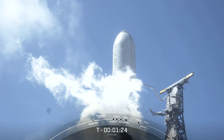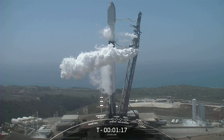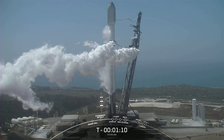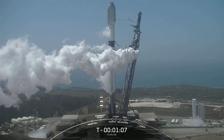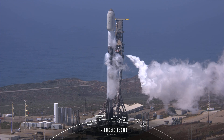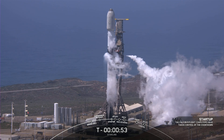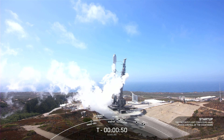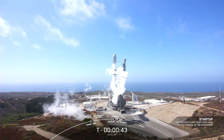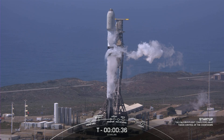Today marks SpaceX's 174th overall mission and the 10th flight of the booster that you see on screen. In just a few moments, Falcon 9 will be in startup and the internal flight computers will take over the countdown. Falcon 9 is in startup. The launch director has given that final go for launch — let's watch Falcon 9 get ready for takeoff.